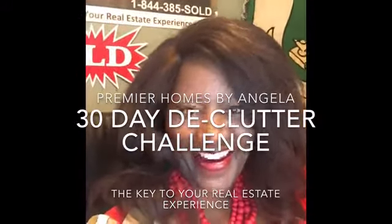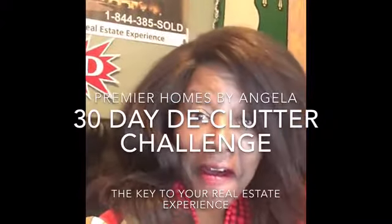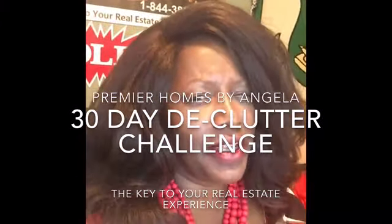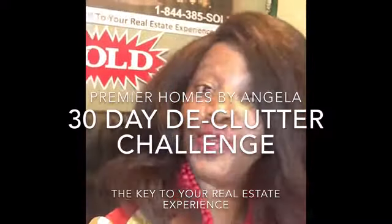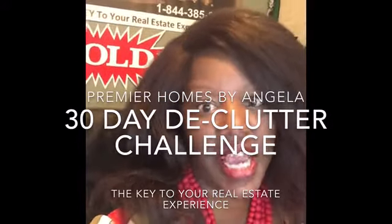Hey there, this is Angela again. You're at home just like I'm at home — I am working from home, honestly I really am — but I wanted to put out something fun for us to do together, and it's a 30-day declutter challenge.